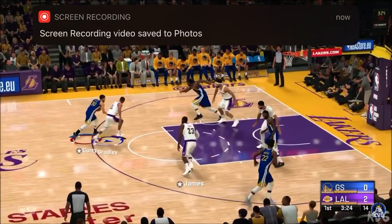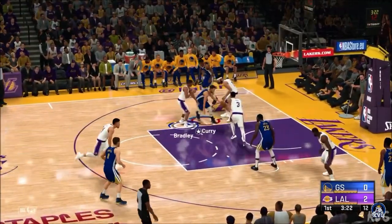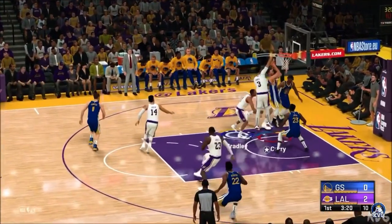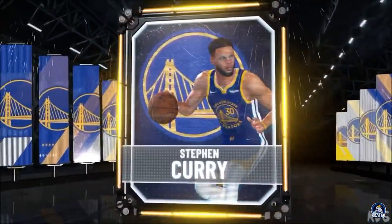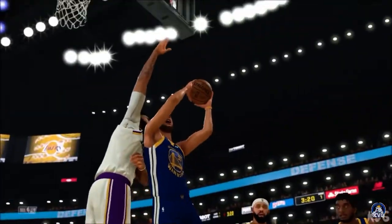Thompson with it. Curry is inside, guarded by Bradley. And the basket by Curry — under intense defensive pressure, Steph rises above.